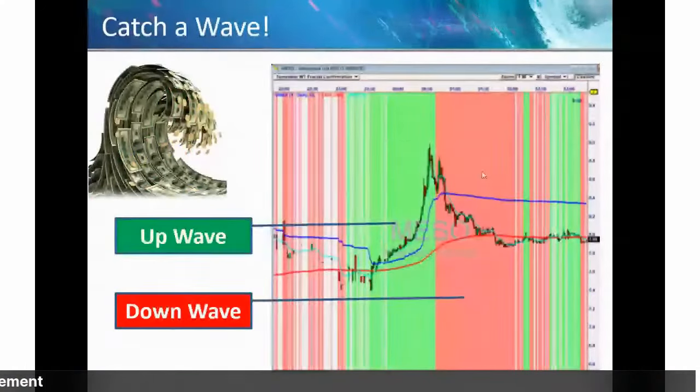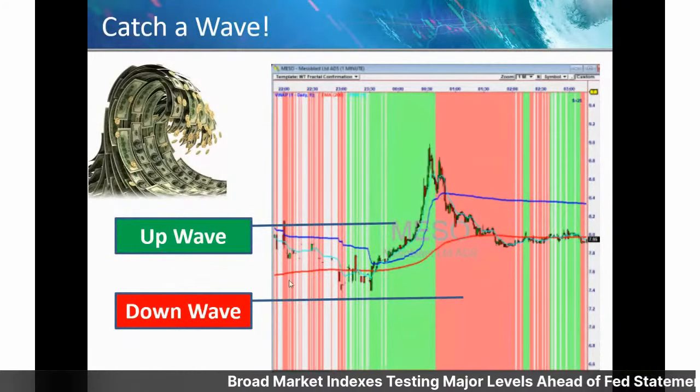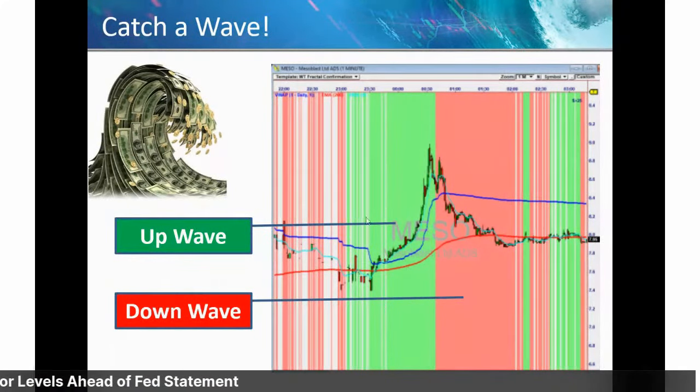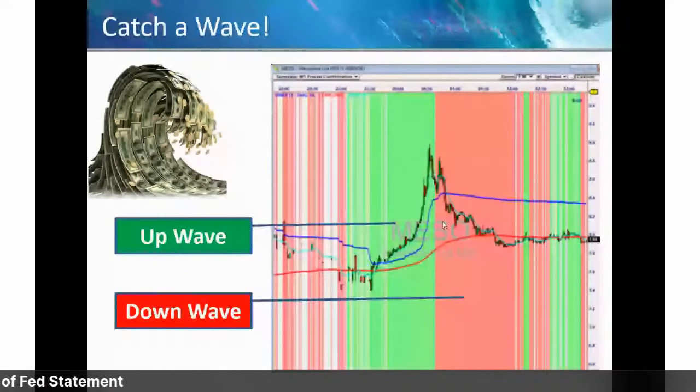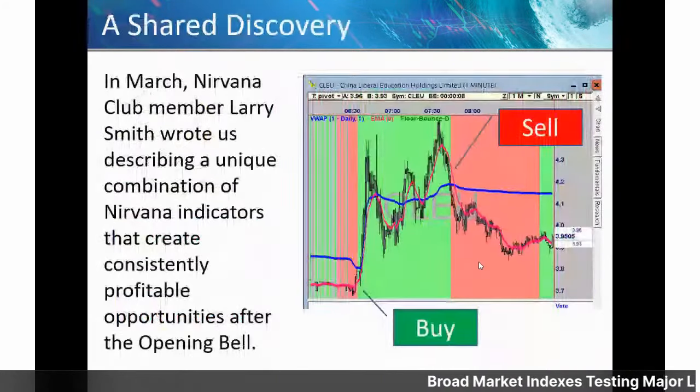Let me put you on my first slide. You'll notice this chart has a green zone — this is a one-minute chart of MISO — and you've got a green zone and a red zone. This is from WaveTrader; it's the fractal WaveTrader template. In the green zone you have the green wave and the red wave, and basically the trading follows those two ideas, but there's a lot more to it than that.